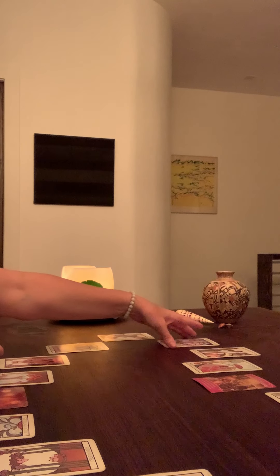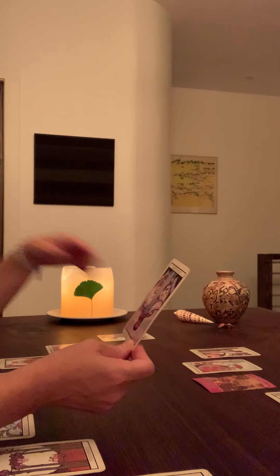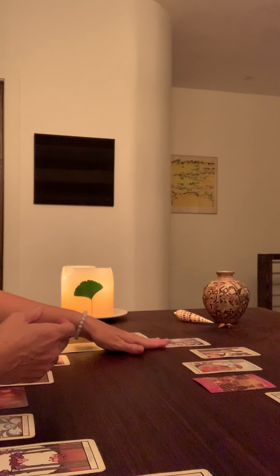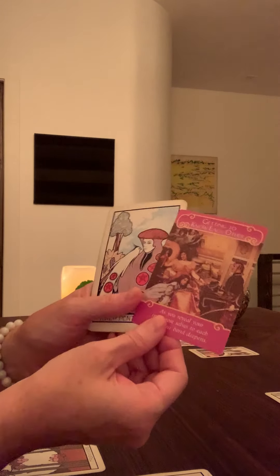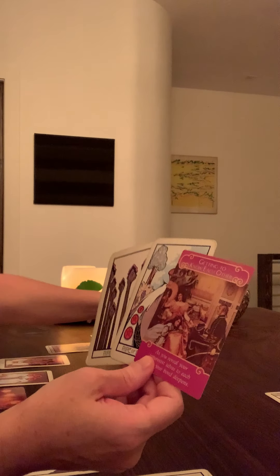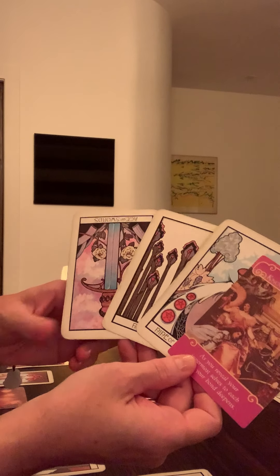The Ace of Swords in reverse follows the Nine of Rods and the Nine of Pentacles, and the Knight of Rods in reverse as well. I get this feeling of someone feeling independent but comfortable, and then for some reason they start putting their guard up, and then they close off communication with the Ace of Swords in reverse.